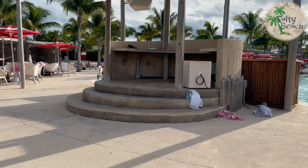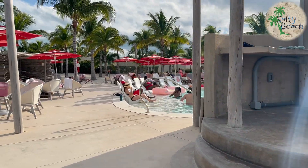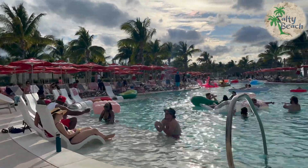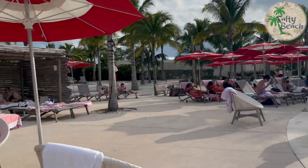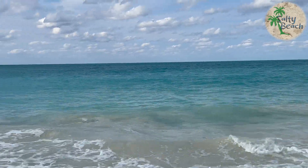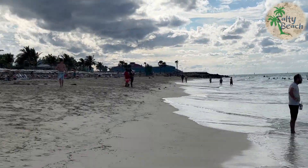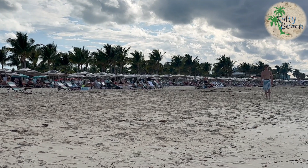We do have a few other videos and I'll list those down below in the description — from last time and this time when we were at Bimini. There are other things to do; you don't necessarily have to go to the beach club and spend the whole day there. There's excursions and all kinds of stuff. All in all, this is really turning out to be one of our favorite ports. We can't wait to get back there next time. Thanks for watching, bye!